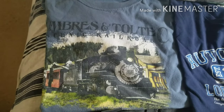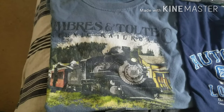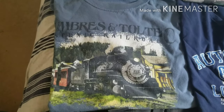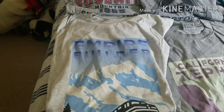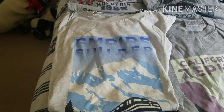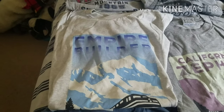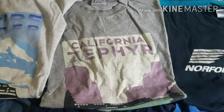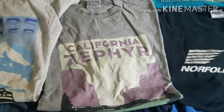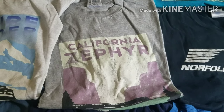Next up is this Cumbres and Toltec Scenic Railroad t-shirt from the same year when I rode the Durango and Silverton Narrow Gauge Railroad back in 2017. Next t-shirt is this Amtrak Empire Builder that I got as a Christmas present from Amtrak's website. Another Amtrak t-shirt that I also got as a Christmas present from Amtrak's website, naming the California Zephyr train.